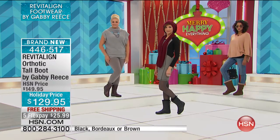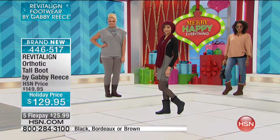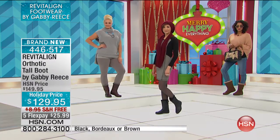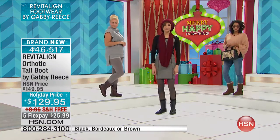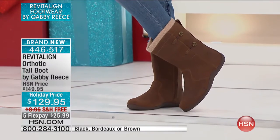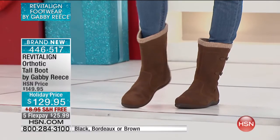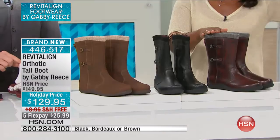These are at a holiday price — we took $20 off. You've got free shipping and five flex, so these are about $25.99 to get home and put on. I see a lot of you calling in — every single operator is taking orders for these boots and the last boots. If you can go to hsn.com, that's going to be your fastest way to get in.